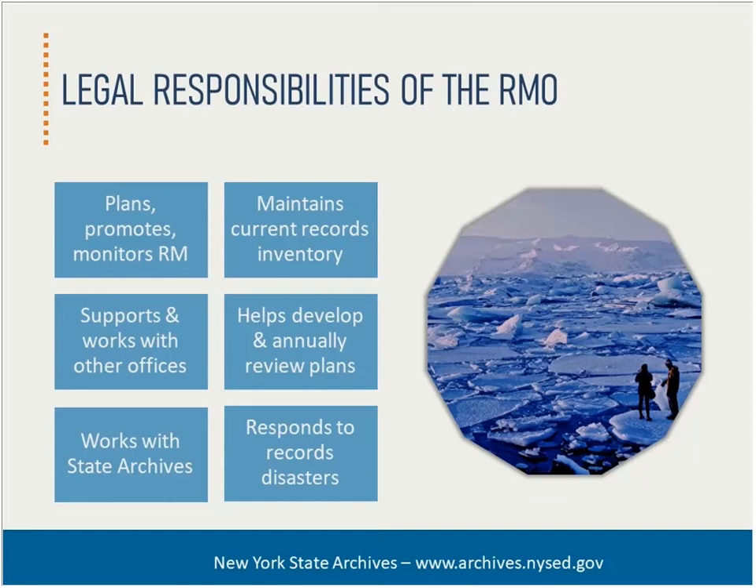RMOs should also sign off on any authorization when records are destroyed. Finally, the RMO should respond to records disasters, including developing an emergency response plan and notifying the state archives when a disaster occurs, taking immediate steps to protect damaged records, as well as initiating action when appropriate to reconstruct information in damaged and destroyed records. We have many other resources that explain in much greater detail the inventory process, retention and disposition, and disaster preparedness and response, so check out our website or contact us if you have questions.